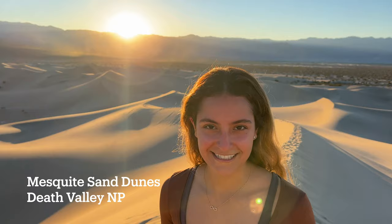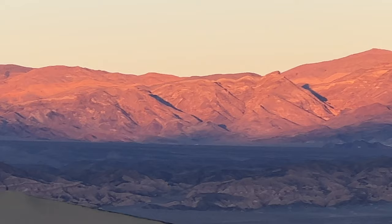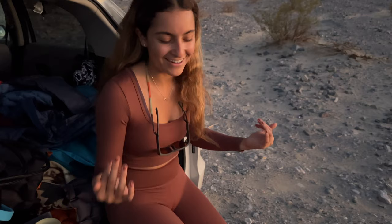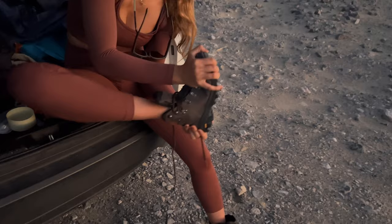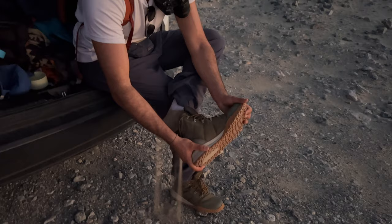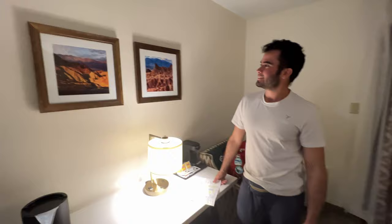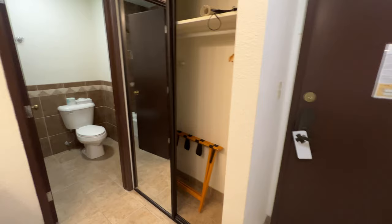We're out here at Death Valley National Park at the Mesquite Sand Dunes. We parked over there and hiked up to the tallest spot on the dunes we could find, and we're taking sunset pictures — the sun is setting right there, it's so cool! We just finished hiking on the sand dunes. By the way, it's like 80 degrees in late November, so it's hot. We've just checked into the Oasis at Death Valley — we've got a balcony, cool photos, and a nice bathroom space. Excited to explore!